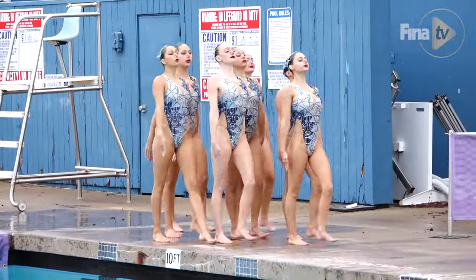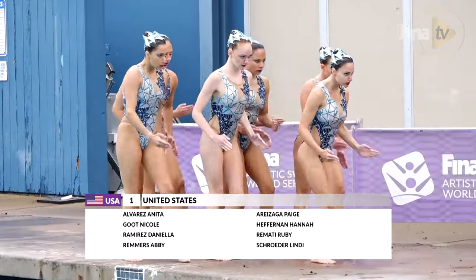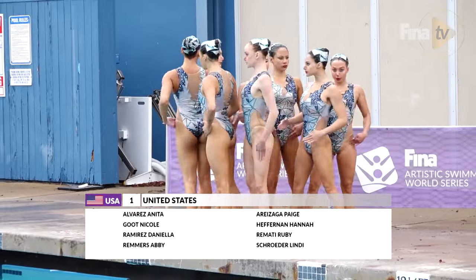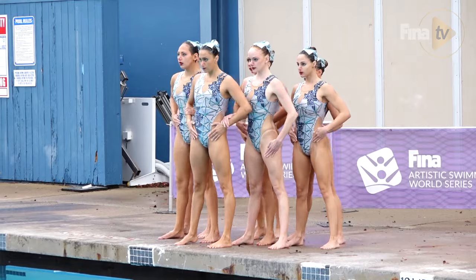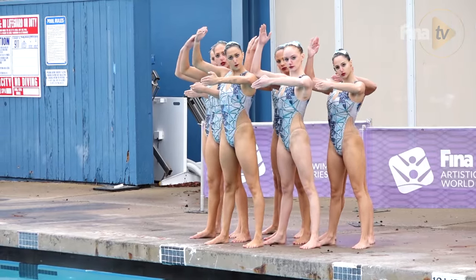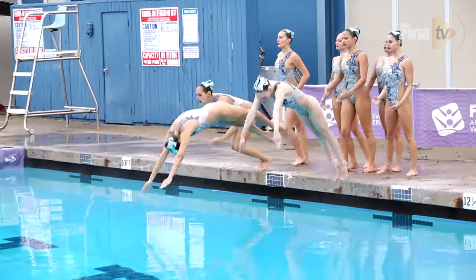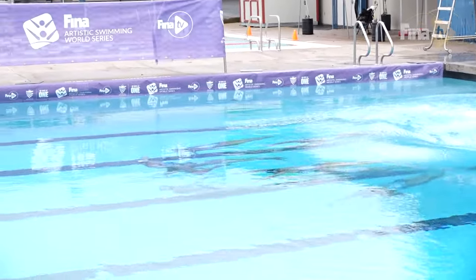We have the United States of America free routine. Their theme is robots. I just love this routine. I've really loved watching the evolution of this team. They just don't take no for an answer, do they? Definitely not. And the lifts, the style of movement — Laura and Andrea have done such a great job. It's a gift to be able to watch these athletes perform.